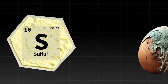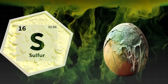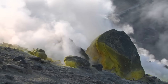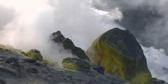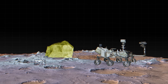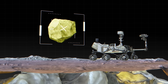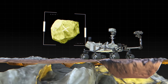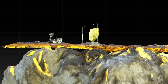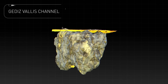Elemental sulfur doesn't have any smell and forms pretty rarely, needing very particular conditions. Scientists have never associated such conditions with that very location on the red planet. Curiosity then found an entire field of bright rocks similar to the one it had cracked — all made of pure sulfur. Specialists explain that it's something that shouldn't be there, and they now have to find a way to explain this phenomenon. It's just one of a few interesting findings Curiosity has made during its exploration of the Geddes Vallis Channel.